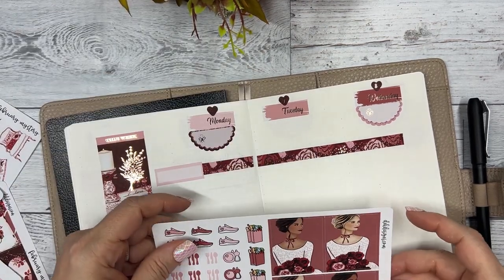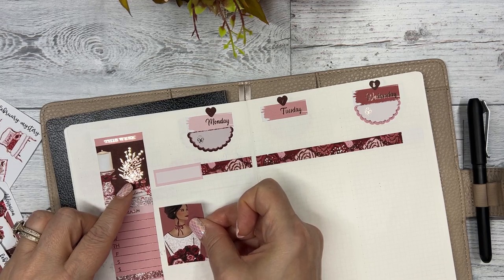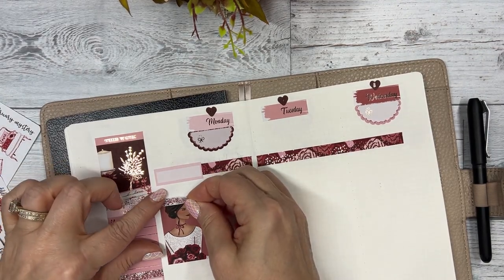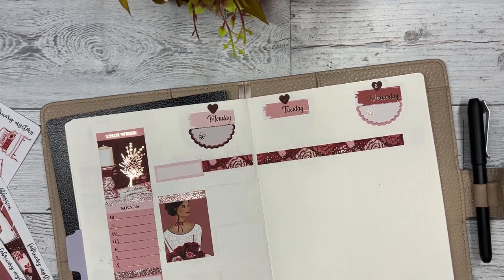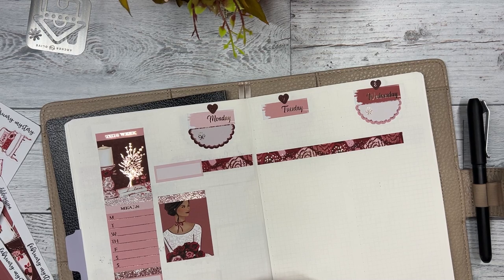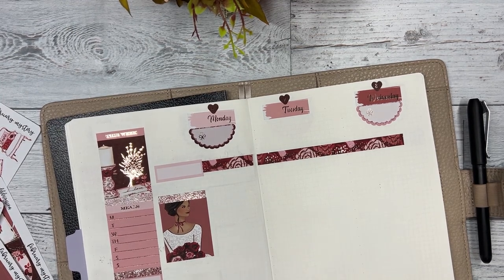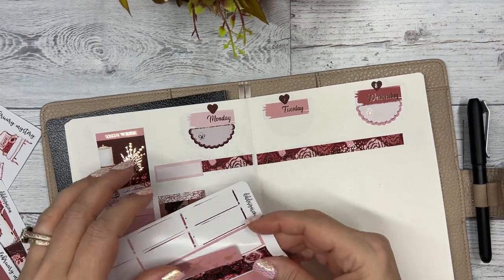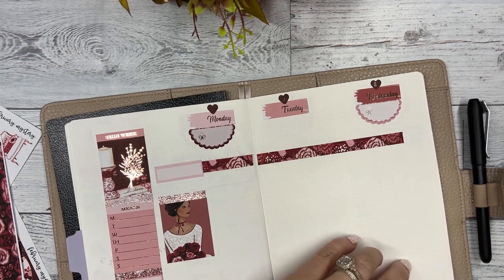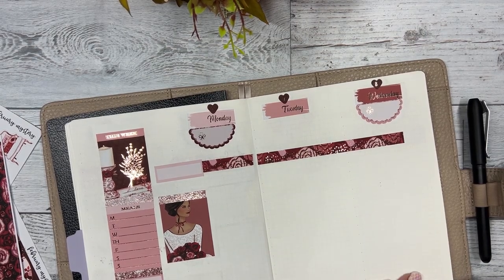I know I want to use one of these gorgeous girls - I think I'm going to put her right over here with a glitter header. She's so pretty. And then I want to get the washi down and alternate it.